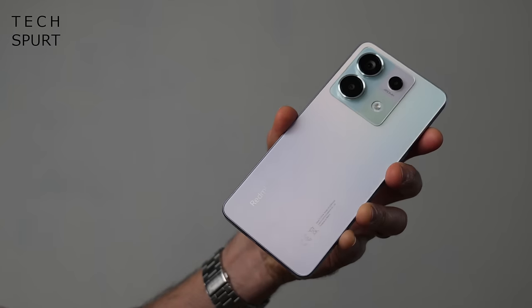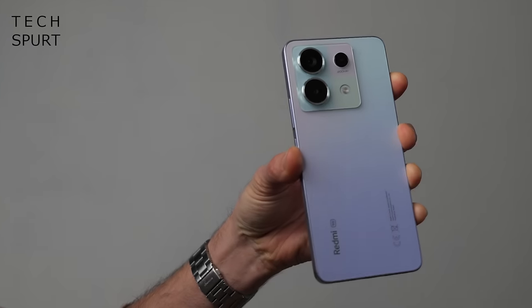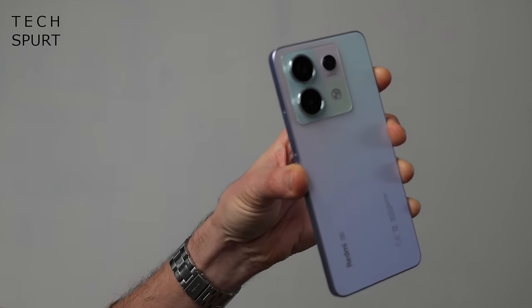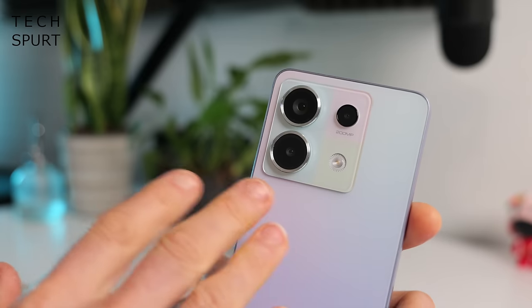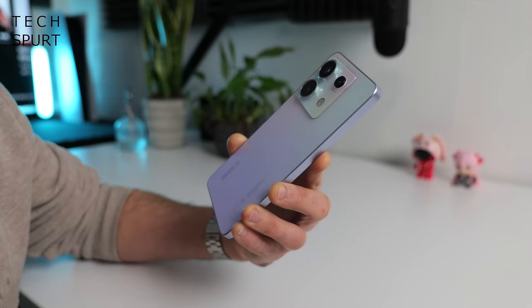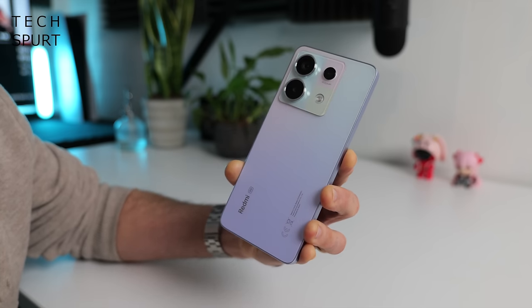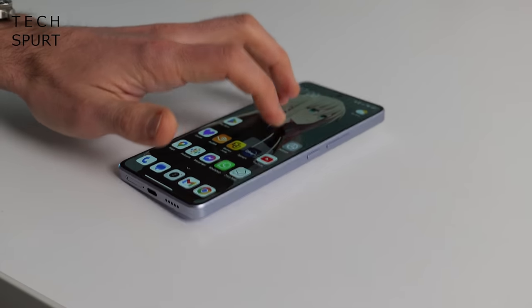I really like the colour scheme as well. This is the purple model, but you can also grab the Redmi Note 13 Pro in black or teal, which I think is a kind of bluey colour. You've got the jazzy multi-colour square camera bump, which does sadly stick out quite a bit from the back, so you get the usual wobble if you're using the Redmi on a desk or any flat surface.